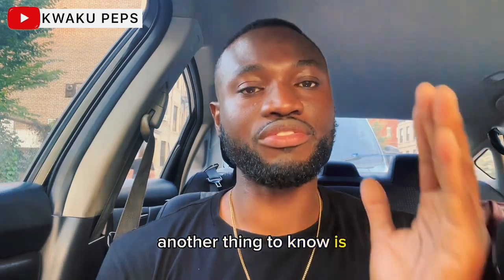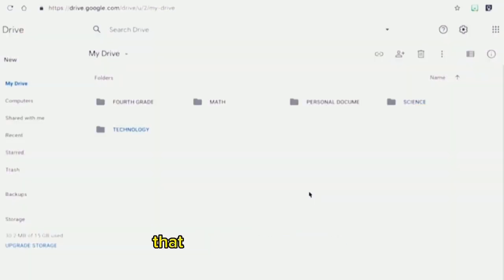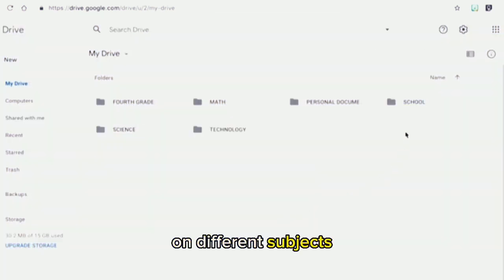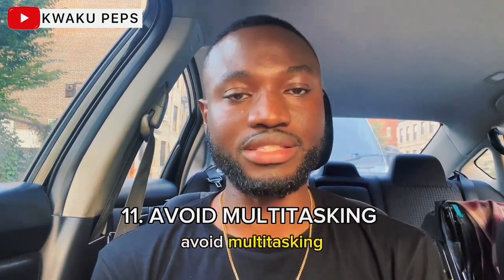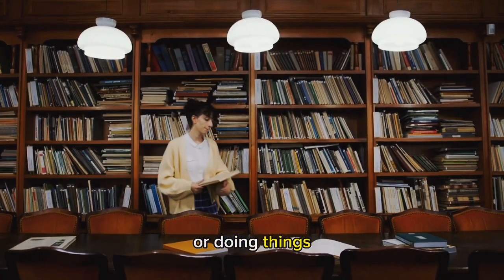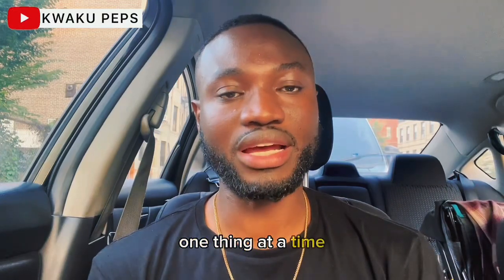Another thing is to stay organized. It is important to compile your notes into folders and create a Google Drive with folders that have information you need on different subjects. Keep your materials organized to avoid getting stressed later. Another thing to know is to avoid multitasking. Sometimes we believe we're doing things efficiently by multitasking, but that causes a lot of distractions. I recommend studying one thing or one concept at a time before moving on to the next. This really helps improve your focus and concentration level.